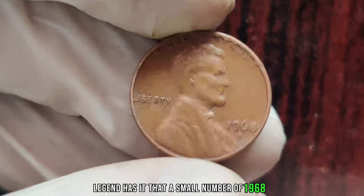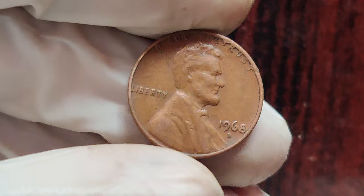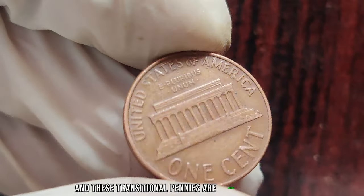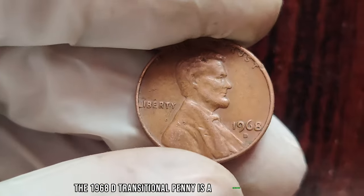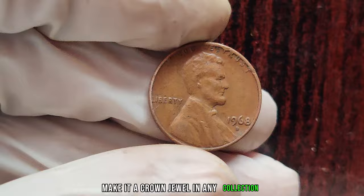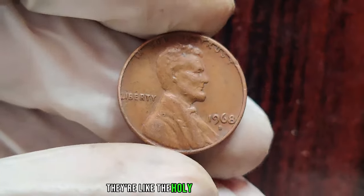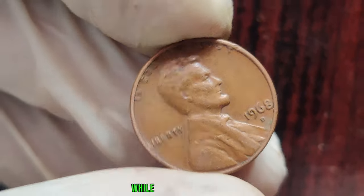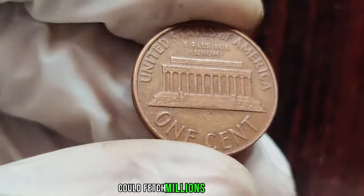Legend has it that a small number of 1968 D pennies were mistakenly struck with a different composition — a unique alloy, unlike the typical bronze composition of pennies at the time. Fast forward to today, and these transitional pennies are among the rarest and most sought-after coins in existence. The 1968 D transitional penny is a numismatic marvel. Its rarity and historical significance make it a crown jewel in any collection, potentially fetching millions at auction.